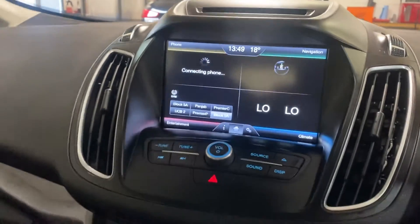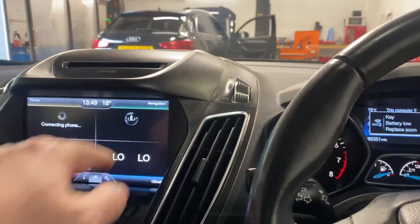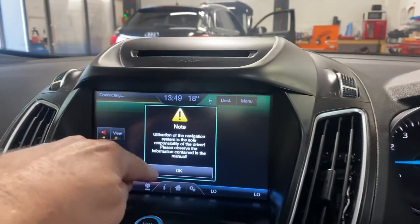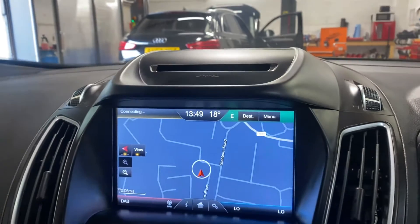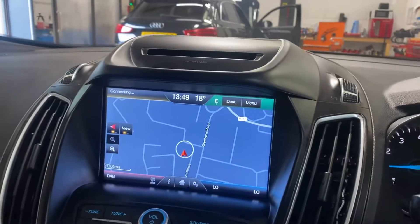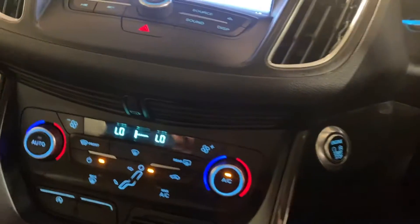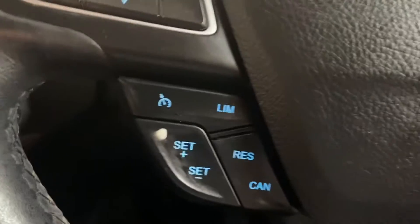There we have our sync system, which has all the navigation. It's got Bluetooth as well. You can hear the park assist there - brilliant. And it's got dual zone climate control and cruise control.